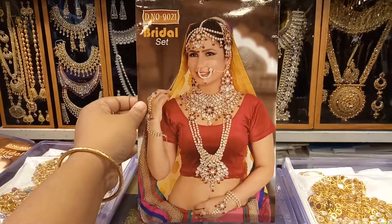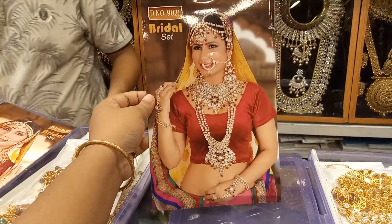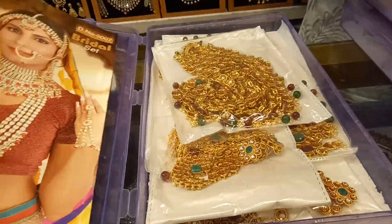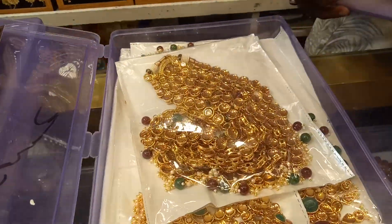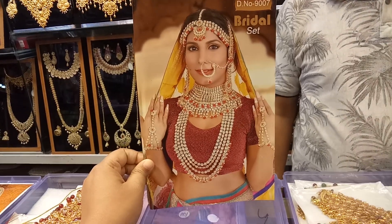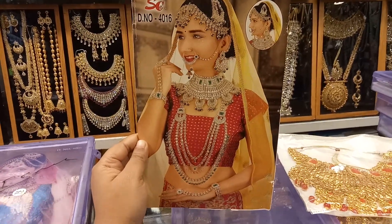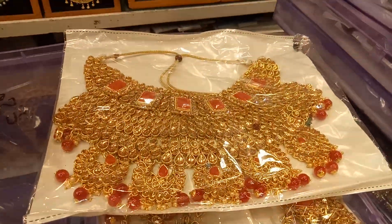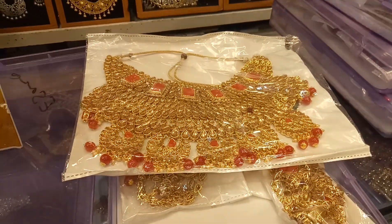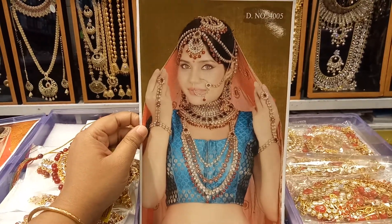This is the full set of catalogs — the same set. This price is $4,000. This is the bridal set — this is India. This price is $4,000. With the bridal set of catalogs, this is the same set and the price is $4,000. This set is $400.